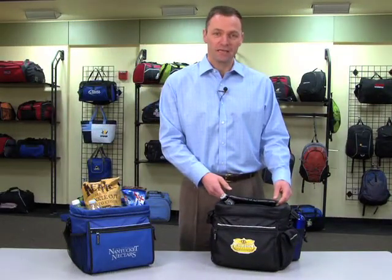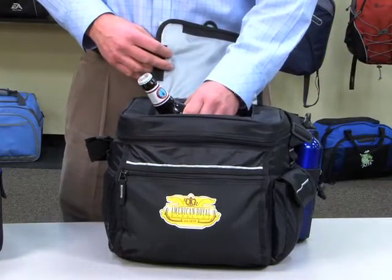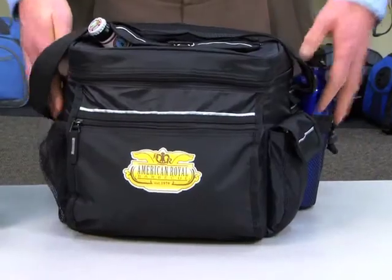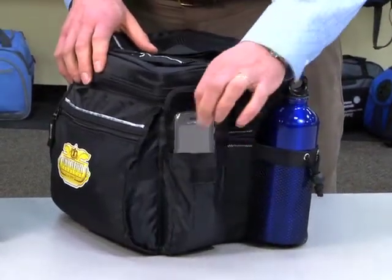This popular cooler features an easy access velcro opening so you can quickly grab your emergency beverage. It has mesh pockets on the side, a zippered front pocket, and a velcroed cell phone pocket for easy access to your phone when your boss calls and you're blowing off work for the day.